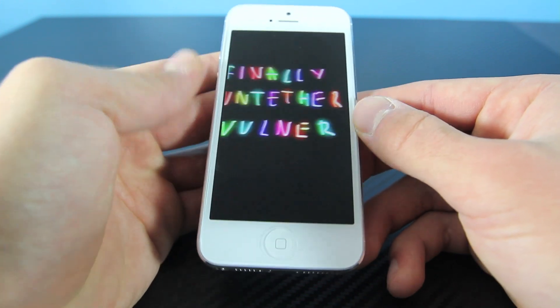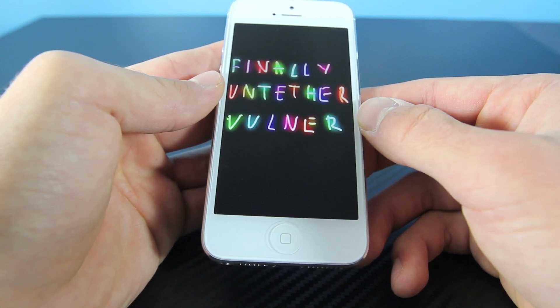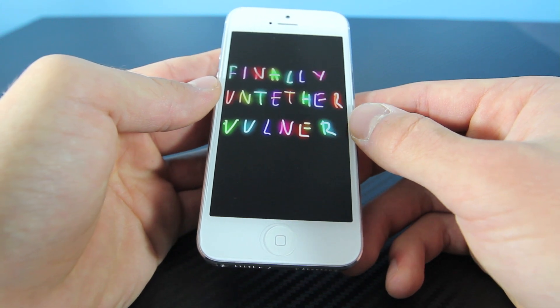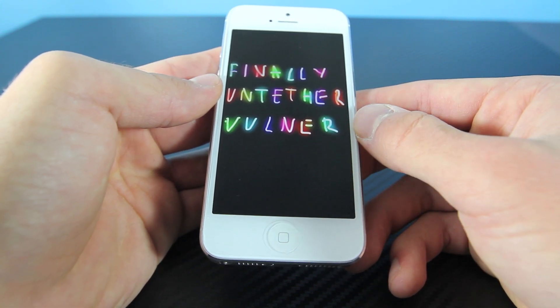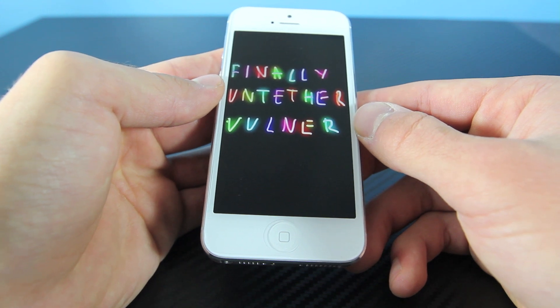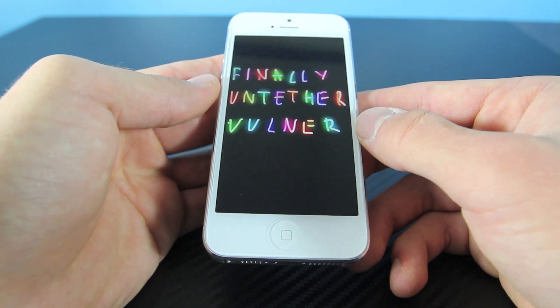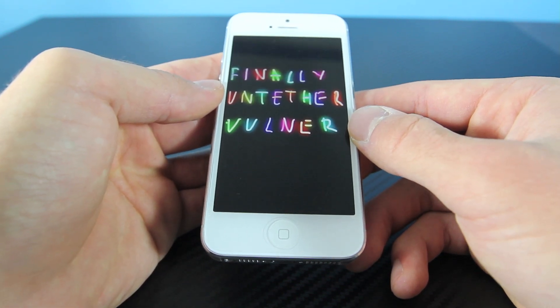After that, of course, is finding the untethered vulnerability in iOS 6, which is not the hardest step but it's also very difficult getting it to work on all iOS 6 devices. Since there's so many iOS 6 devices — the 3GS, the 4, the iPhone 5, the 4S, all the iPods and iPads — it really is a nightmare. So give the dev team a break, guys.